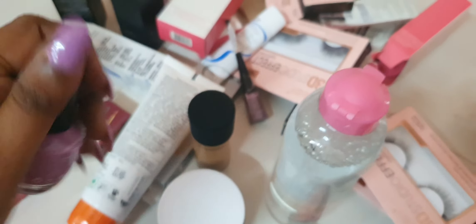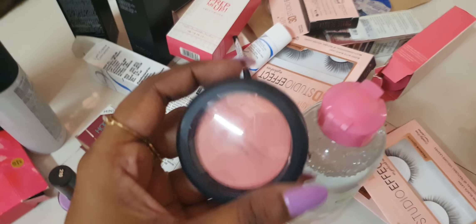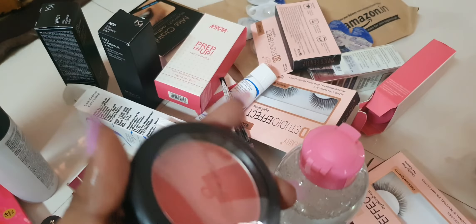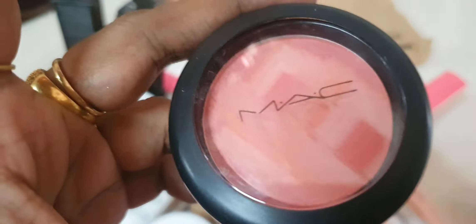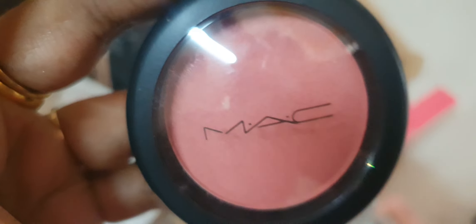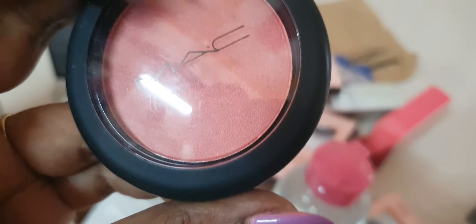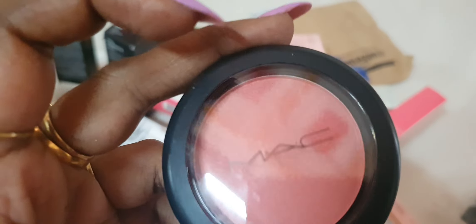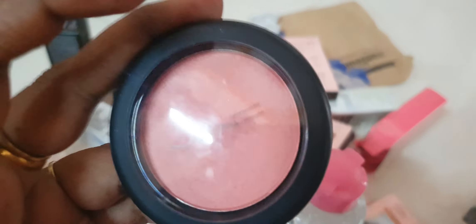I have a nail polish collection. This is a MAC nail polish — it is Peachy Keen. MAC Peachy Keen — it is a shine finish, so it is a highlighter finish.